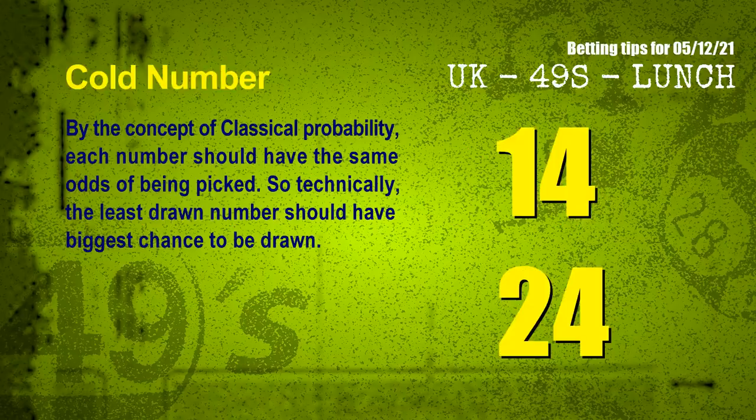In the end of this video, we have 2 more tips: cold numbers and overdue numbers. By the concept of classical probability, each number should have the same odds of being picked, so technically the least drawn number should have the biggest chance to be drawn. After counting thousands of results, we find out the coldest 2 numbers for the next draw will be 14 and 24.